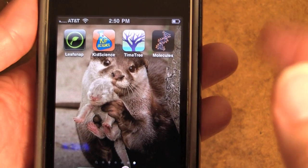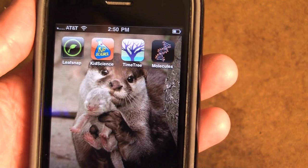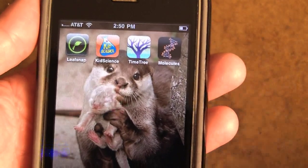Hi everybody, this is Joanne and we're looking at my iPhone with a few of the nerdy apps I have on here. But what I want to share with you today is one that's been created by Liz Haneke,